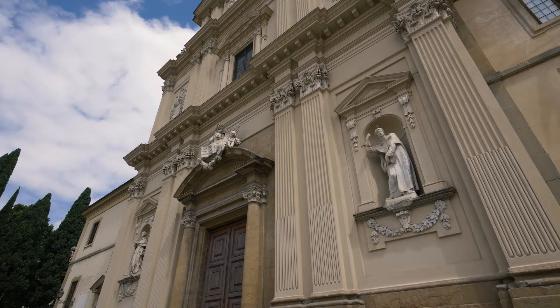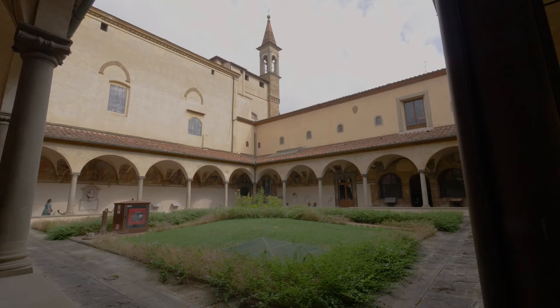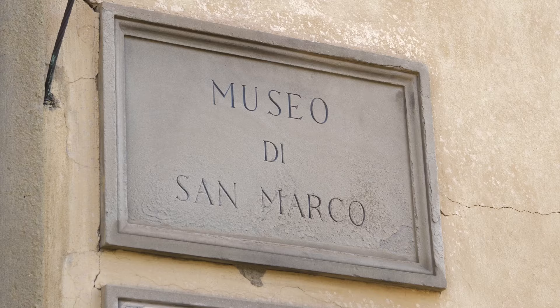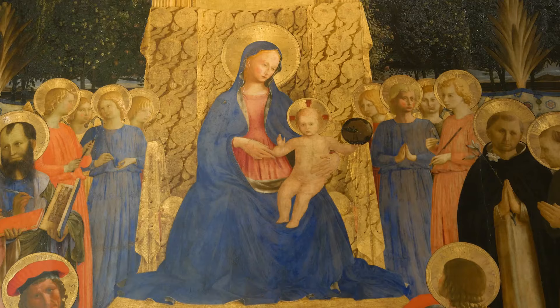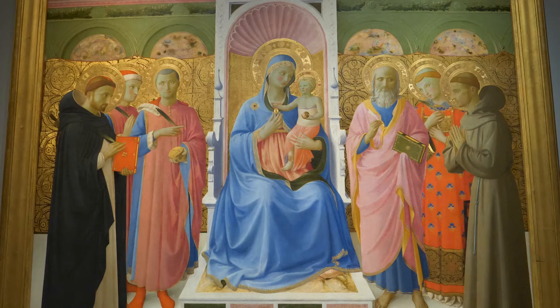From the moment you first walk through the door and you are greeted by this majestic 15th century cloister, which was one of Michelotto's architectural masterpieces, you know that you are in a special place. It's off of that cloister that we have the Pinacoteca or the painting gallery inside of the convent, which is home to the first Renaissance style altarpiece called the San Marco altarpiece, painted by a priest and painter by the name of Fra Angelico.